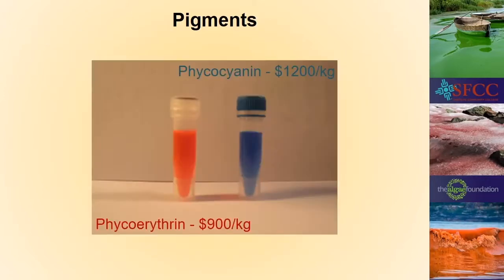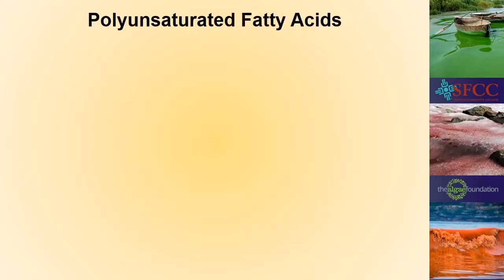To give you an idea of the value of these pigments: phycocyanin that's pure is $1,200 a kilogram, and phycoerythrin that's pure is about $900 a kilogram. Other highly sought-after compounds include polyunsaturated fatty acids, or PUFAs — the most expensive ones are the omega-3 fatty acids.